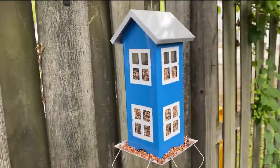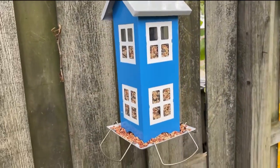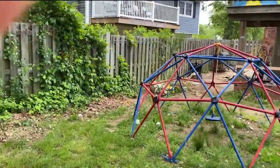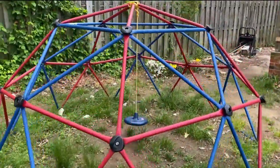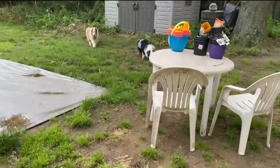My house is blue with white shutters on the front and white windows, so you can kind of see why I would have bought this bird feeder. You can see the kids' dome climber there — the kids love to play on that. Best thing we've ever purchased.